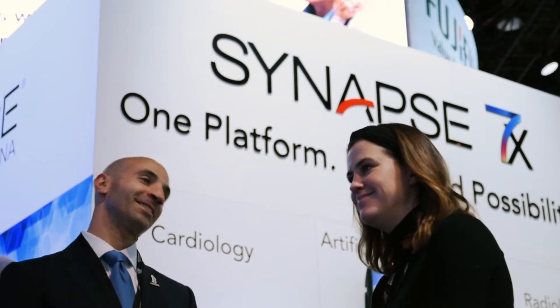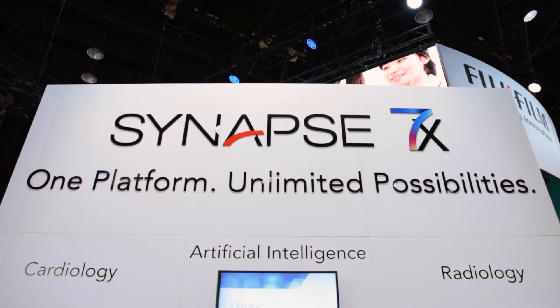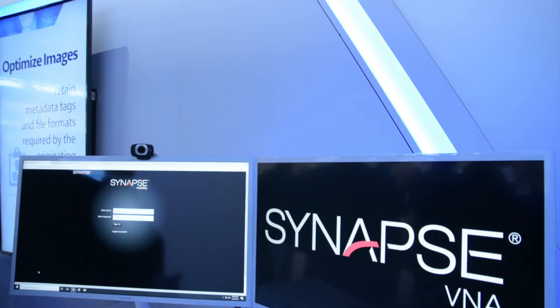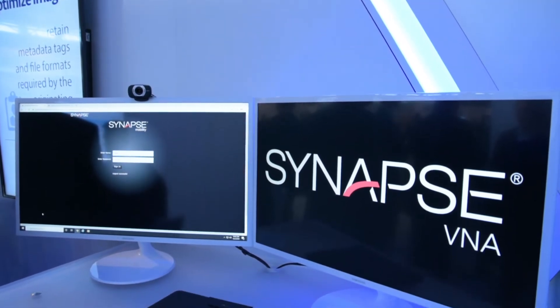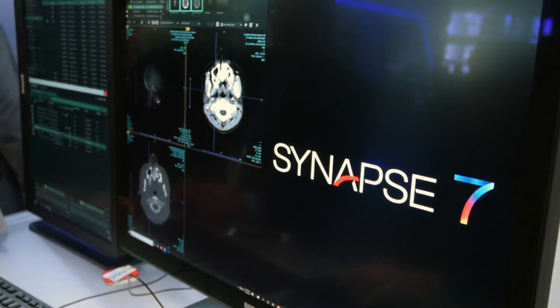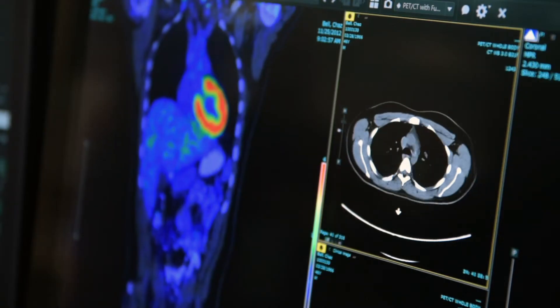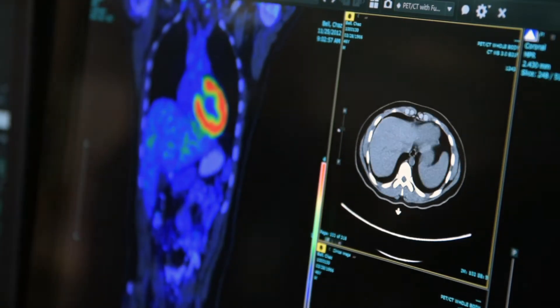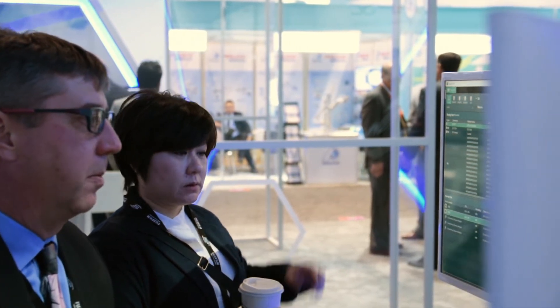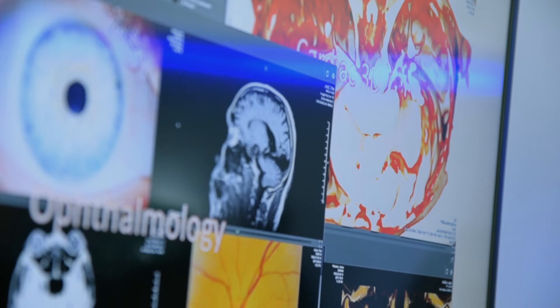Synapse VNA enables access to content from across the healthcare enterprise. Currently, Synapse VNA is managing over 40 billion objects across 1,500 installations and facilities on six different continents. This comes from a variety of sources — up to 50 specialties in a single facility are managing content in the VNA. It really brings every department into full view, allowing greater access for clinicians as well as patients to see their complete patient record.